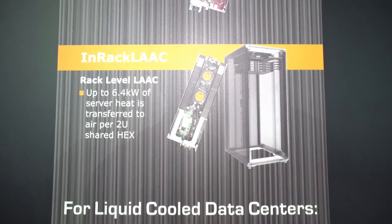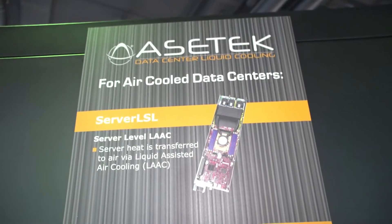Hi Rich. AsaTech is a direct-to-chip liquid cooling company, and what we do is make it easier for people to run really hot processors in really dense clusters.